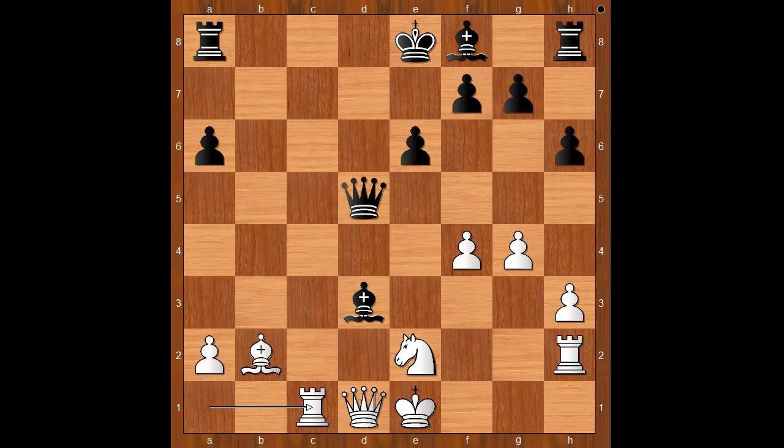He didn't even care if people watching this on YouTube would complain about his early resignation. Luckily, for entertainment purposes, I can show you just one line. One line goes like this: rook to d8, queen to b3, offering to trade queens. Even if queen takes queen on b3, black is better.